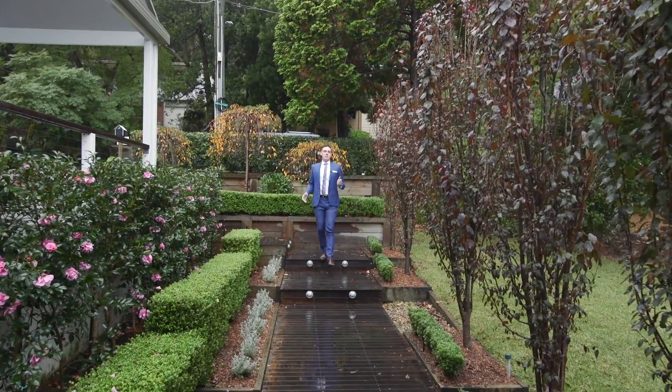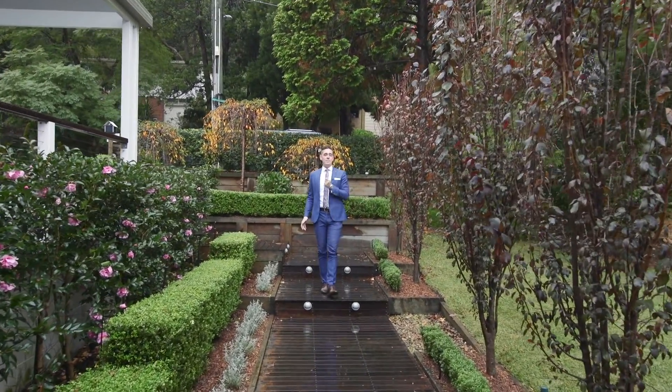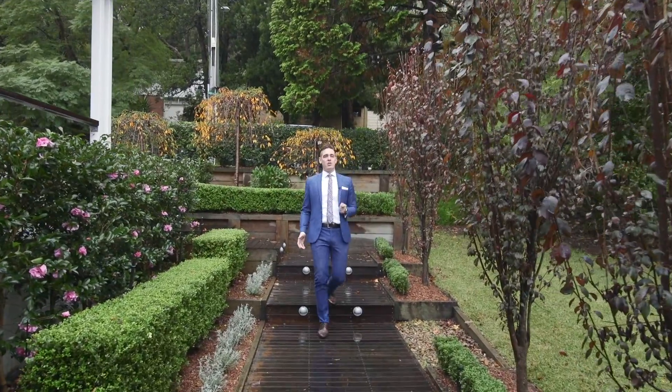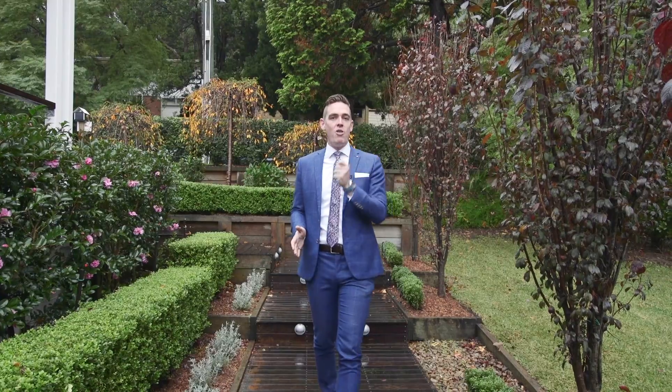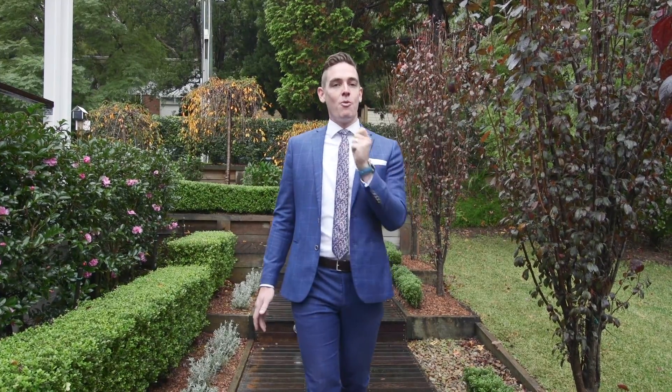Whether it's the family community that's bringing you to West Pymble or if it's what's keeping you here, I know that 31 Gloucester Avenue is the perfect upsize or lifestyle change for you — this property has all the attributes to make your next move worthwhile.